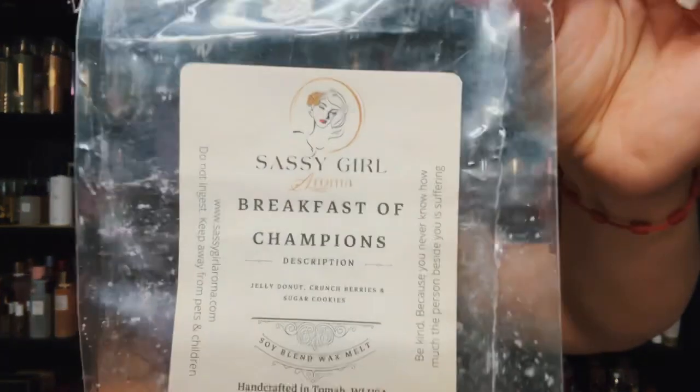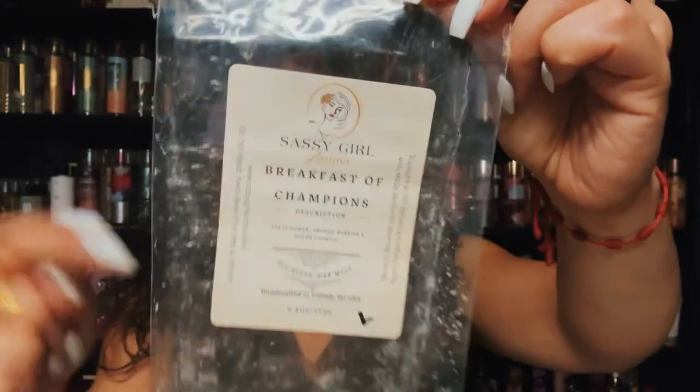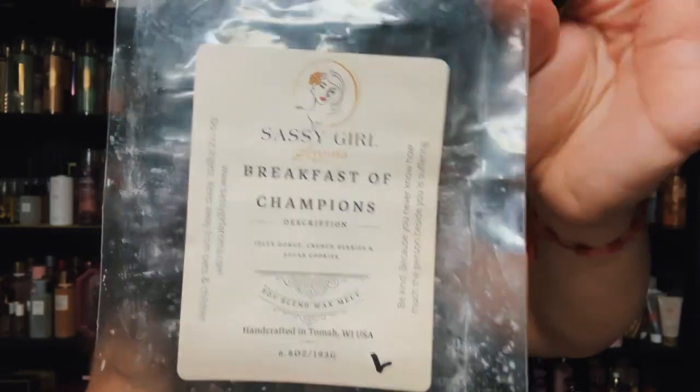Another Sassy Girl Aroma — this is Breakfast of Champions, it's jelly donut, crunch berries, and sugar cookies. This one was light too. Sometimes jelly donut can be really strong or it can lighten up a blend. You had crunch berries and sugar cookies — pretty, but a little light.